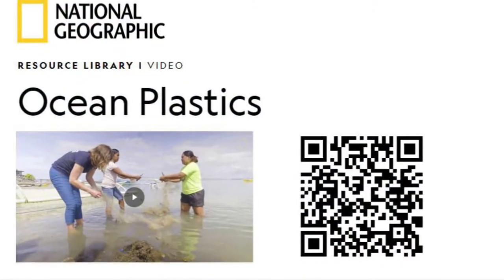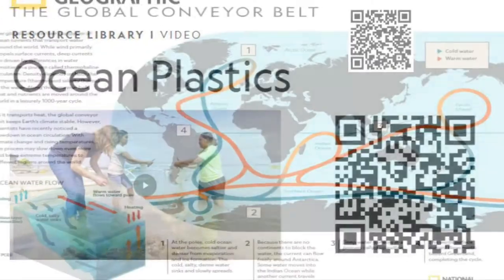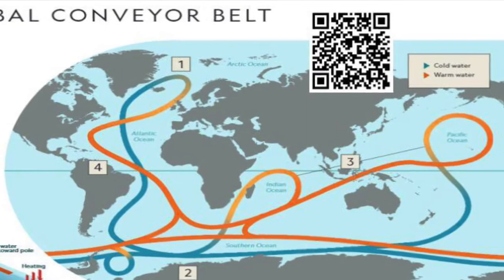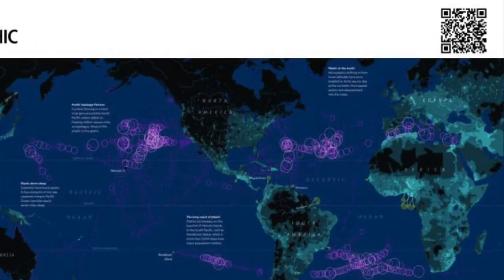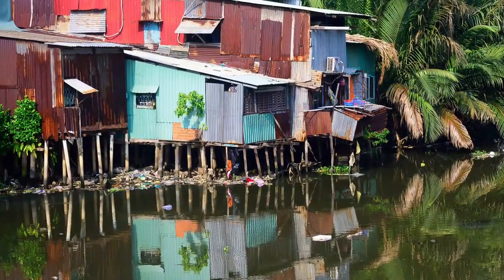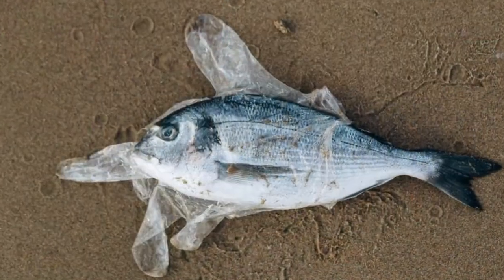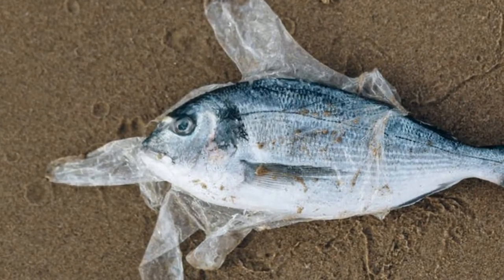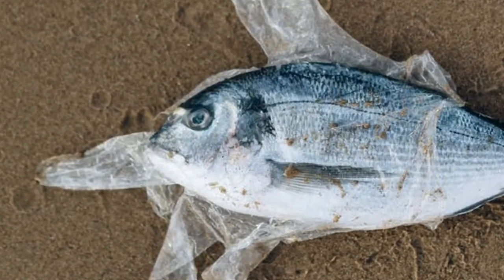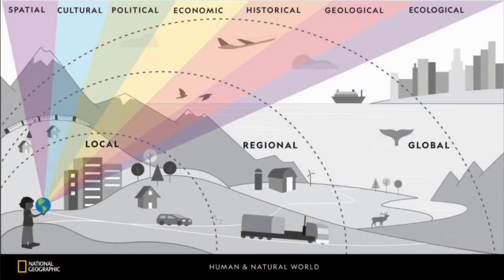After looking at the Nat Geo ocean plastics video, we knew that the scale was much more global than just the Philippines. To help visualize how global the scale was, we looked at the Nat Geo global conveyor belt as well as the plastic island infographics. Living in Ho Chi Minh City, my students are also visually reminded daily that we are drowning in plastics. The graphic images of animals dying within the Nat Geo content led to discussions about how this is a local scale problem that spreads to a regional and global scale due to the ocean currents. These conversations especially highlighted the human and natural world connection, scales, and ecological perspective.